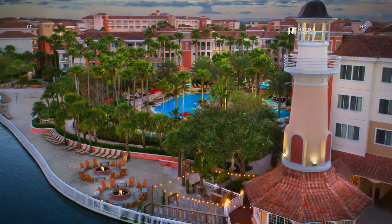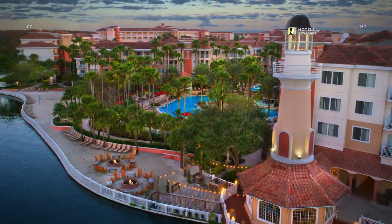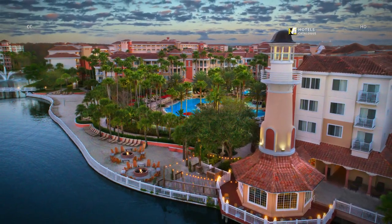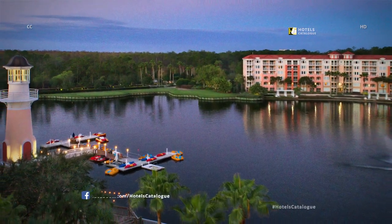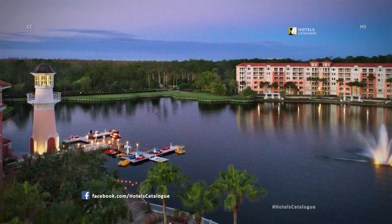Marriott's Grand Vista is situated in the heart of all the excitement Orlando has to offer, just minutes to the major theme parks and just an hour's drive to the beach. Welcome to Marriott's Grand Vista, a picturesque resort surrounded by lakes and the green fairways of the Grand Vista Golf Club.